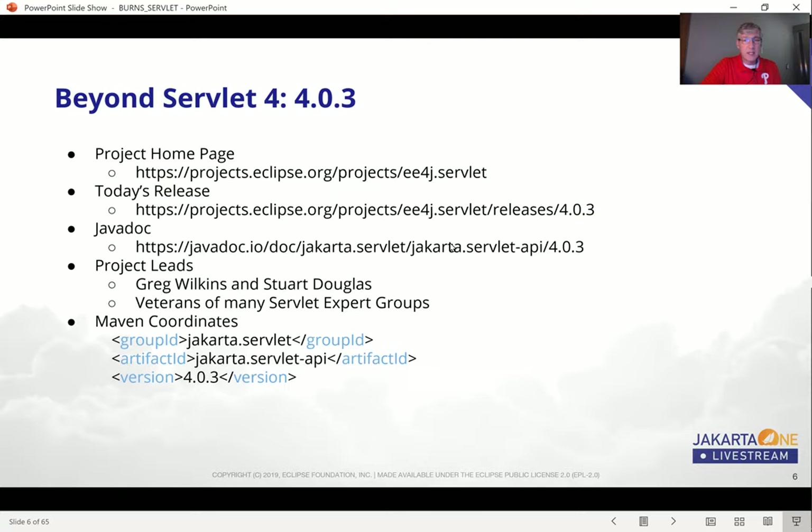They've got the Java docs set up there. The project leads are Greg Wilkins and Stuart Douglas — two leading veterans of many Servlet expert groups in the past. Stuart is from Red Hat, and Greg Wilkins from Webtide. Many of the great features that we have in Servlet are due to these two gentlemen and many other collaborators, and I'd like to give a special call-out to them for continuing the work going forward.